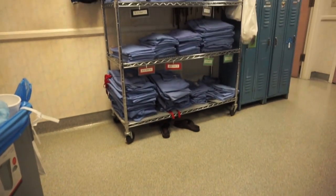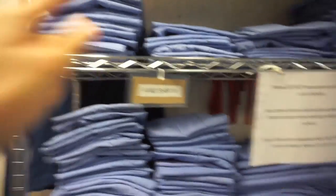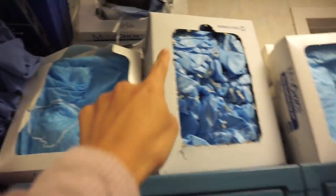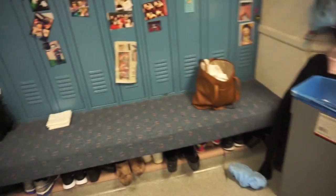This is the locker room — you grab stuff like a hat and shoe covers. You always have to have a hat. It's seven o'clock, started at six, ready to go.